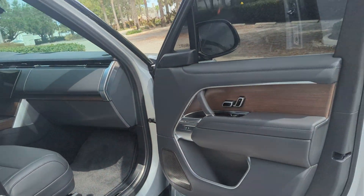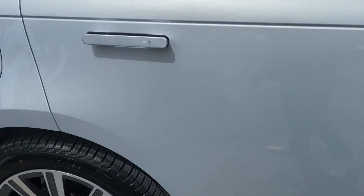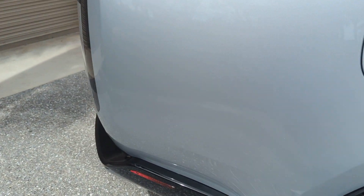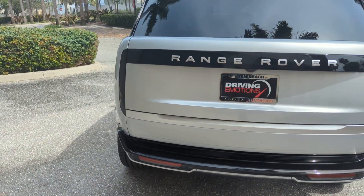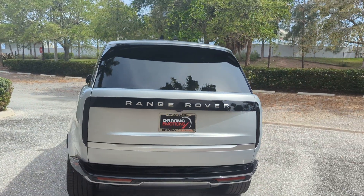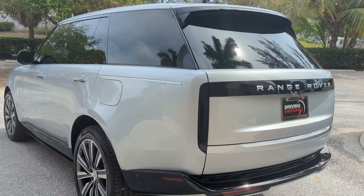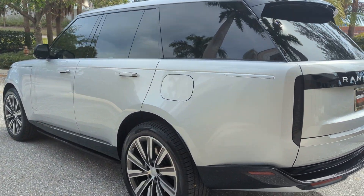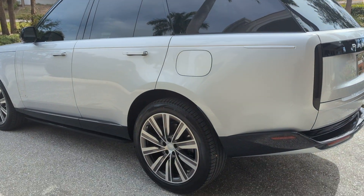This is brand new and, as I said, you can't get one. If you want one you're going to pay a premium. If you don't want to pay a premium, you're not owning one unless you had one ordered for about a year and a half, I would imagine. This is a 2024 — it's beautiful, silver in color.